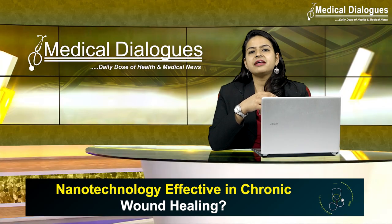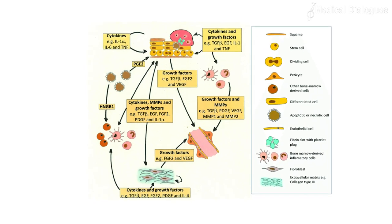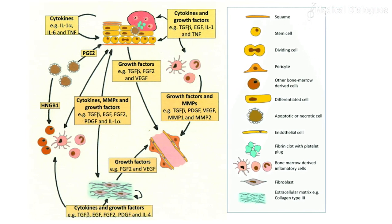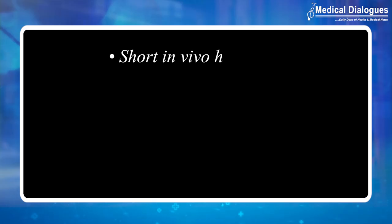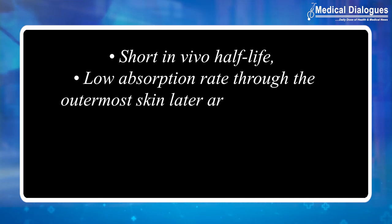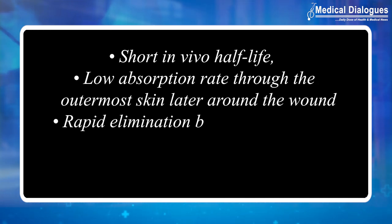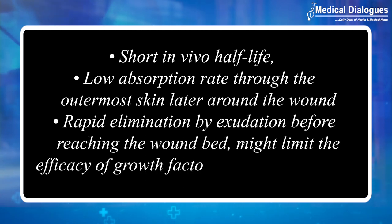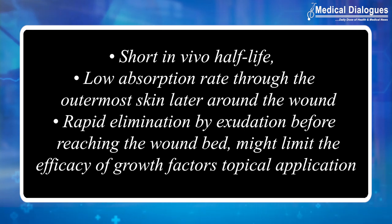A review in the Advanced Wound Care Journal focused on the most recently developed nanotechnology-based therapeutic agents and evaluated the efficacy of each treatment in diabetic models. The success of topically administered growth factors in chronic wounds is definitely limited, due to their short in-vivo half-life, low absorption rate through the outermost skin layer around the wound, as well as rapid elimination by exudation before reaching the wound bed.